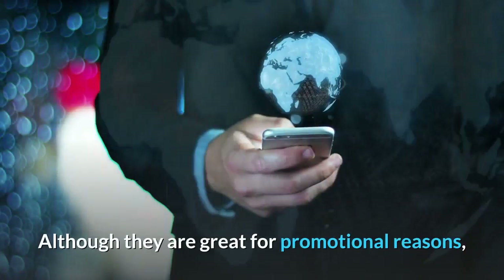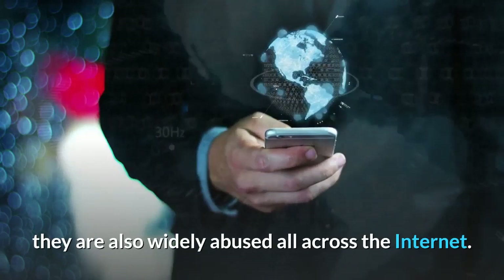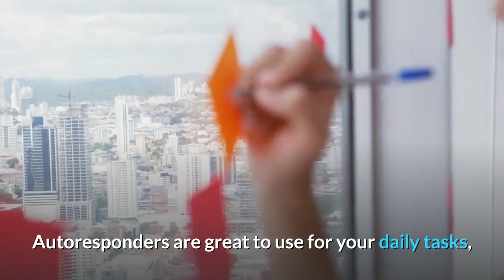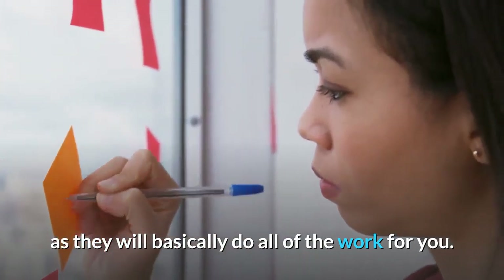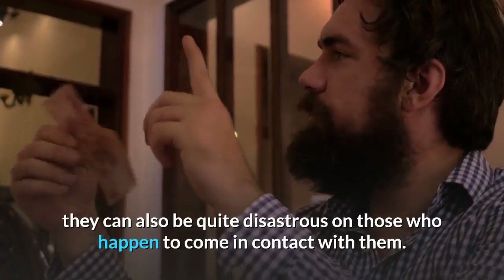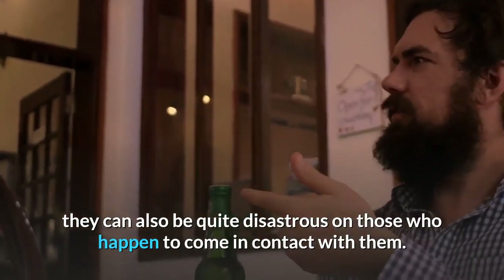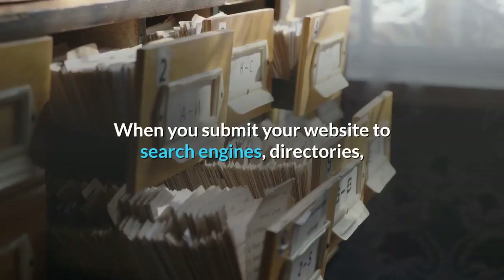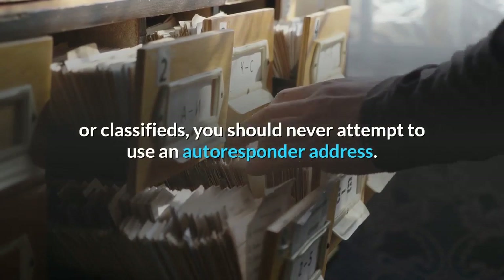Although they are great for promotional reasons, they are also widely abused all across the internet. Autoresponders are great to use for your daily tasks, as they will basically do all of the work for you. On the other hand, they can also be quite disastrous on those who happen to come in contact with them. When you submit your website to search engines, directories, or classifieds, you should never attempt to use an autoresponder address.